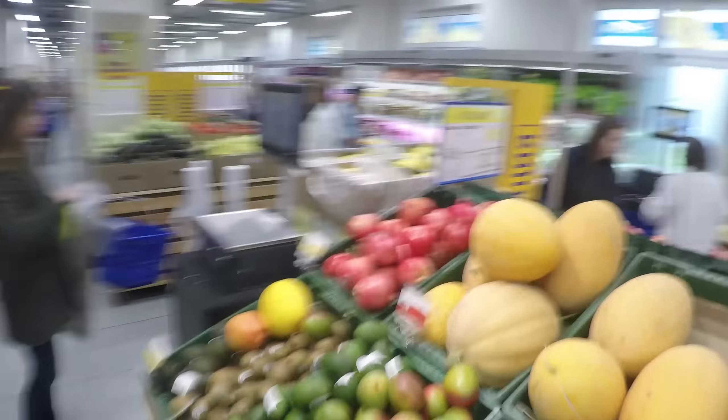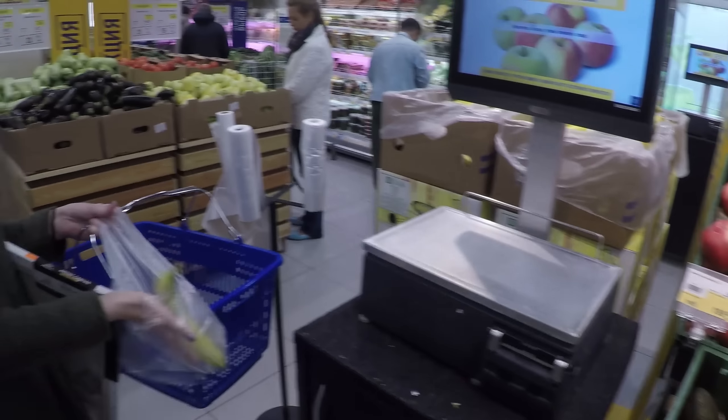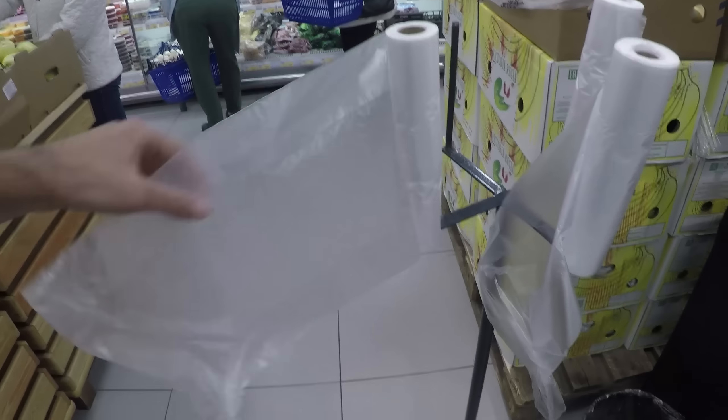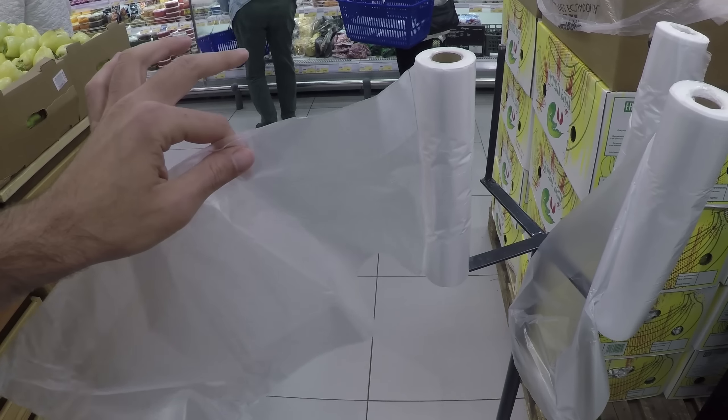Guys, pay attention — this is very, very important. In a Russian supermarket, when you want to buy fruits or vegetables, you have to first weigh your products using one of these machines here. You get one plastic bag from here. This is my tip — you have to do it very, very quickly.